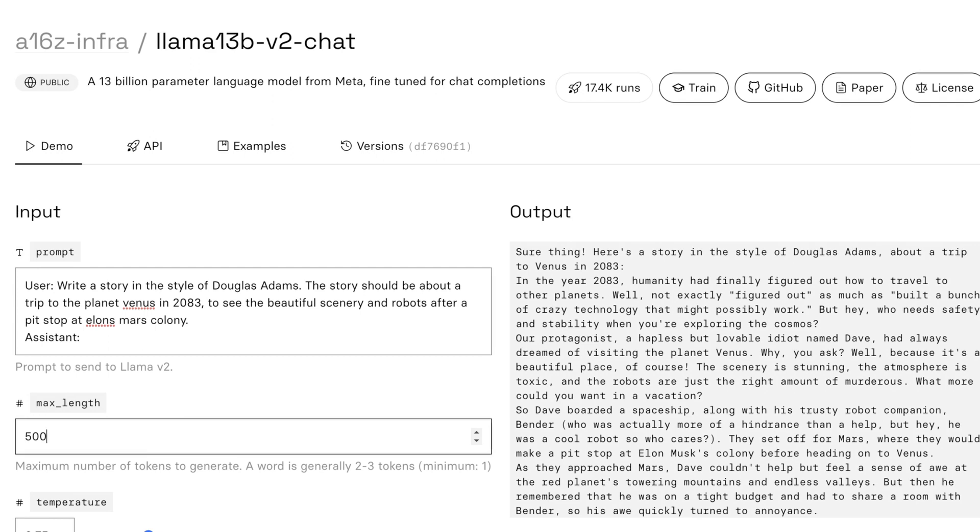Meta is definitely embracing open source and has realized this is really the way to go. The notion of these chat models is really cool — having a raw base model and then the next 20% done if you want to build a chat model on top. If you liked this video, please like and subscribe — it helps us out a ton. We hope you learned something and we'll see you in the next video.